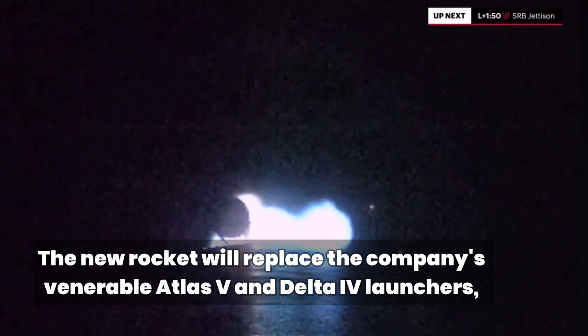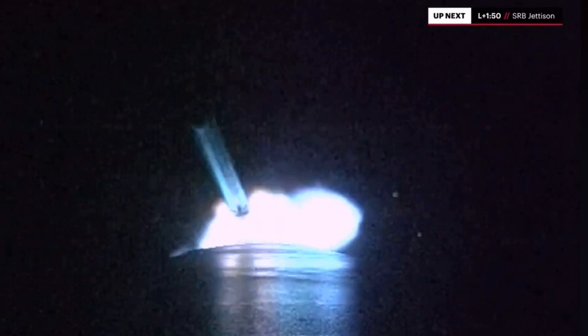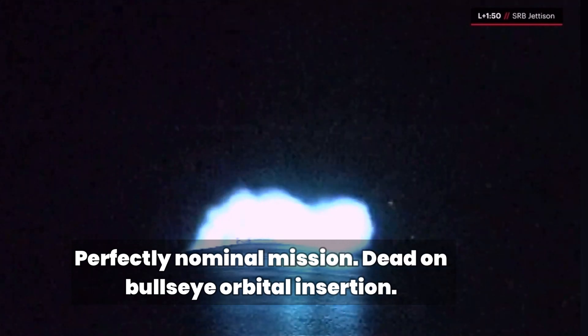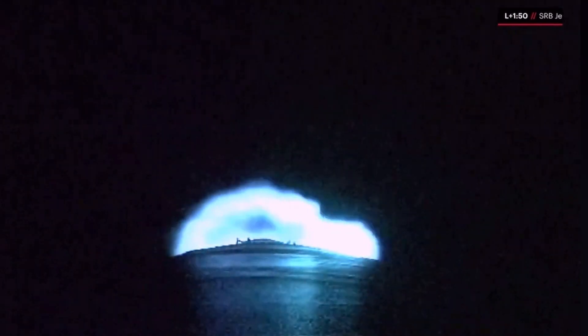15 seconds to SRB jettison. BE-4s continue to operate nominally. Seeing expected PU activity on the boost. We have separation of both SRBs. Everything looking good. BE-4s continue to operate normally. Coming up on two minutes into the mission. We are now 17 miles in altitude. Confirmation of solid rocket booster jettison.